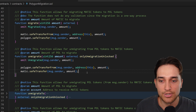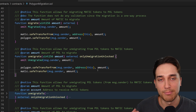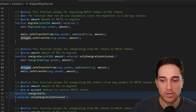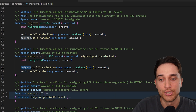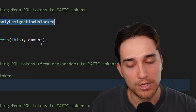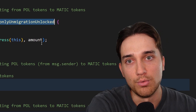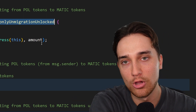The unmigrate function does the exact opposite — it takes POL and gives back MATIC. The two transfer statements are essentially reversed. This function is restricted by the onlyUnmigrationUnlocked modifier, which is governed by Polygon's governance to determine whether you can swap backwards from POL to MATIC.